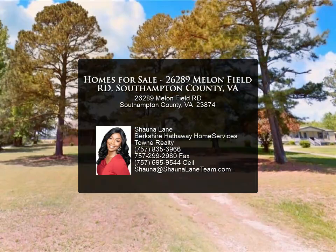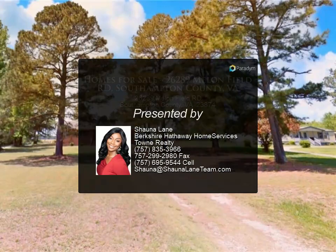Get ready to relax, relate, and enjoy all the new memories to follow. Schedule your showing today.